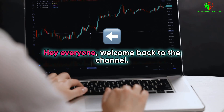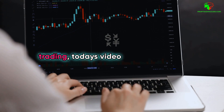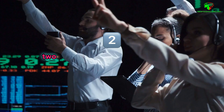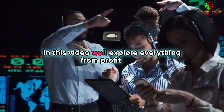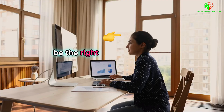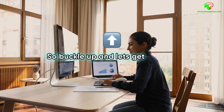Hey everyone, welcome back to the channel. If you're stepping into the world of prop trading, today's video is a must-watch. We're diving into the heavyweight showdown between two giants, SurgeTrader and YouProfit. In this video, we'll explore everything from profit splits to trading flexibility, helping you decide which firm might be the right fit for your trading journey. So buckle up and let's get started.